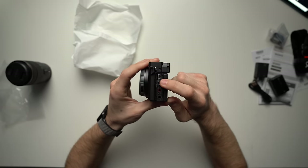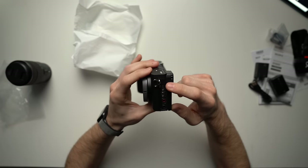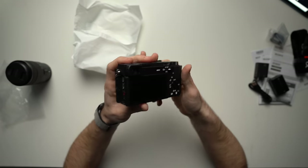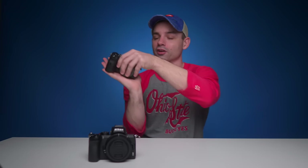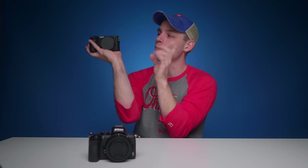I easily recommend the A6600 in this scenario: better autofocus, IBIS, longer battery life, flip-up screen, the best autofocus you're going to find, and the best lens options out there. It's a little more money, but the A6600 easily takes the crown here. So if you're now convinced to try the Sony ecosystem but aren't sure which camera to get, check out the video where I compared the A7 III to the A6600 — click right here to watch it now. Thanks for watching.